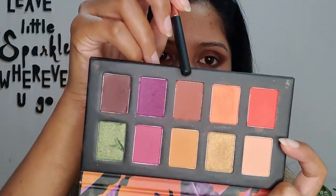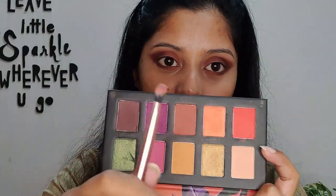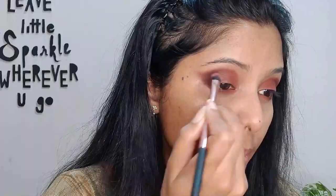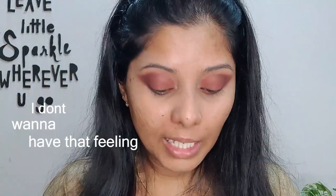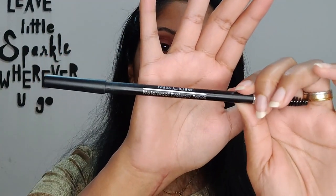I'm picking up this shade again on the flatter brush and using it to blend both shadows on the upper and lower lash line. I'm going to do my eyebrows now because they look weird with white makeup on them. I wipe off any makeup products already on the eyebrows and use the Miss Claire Waterproof Eyebrow Pencil for the brows — I'll do that off camera and come right back.